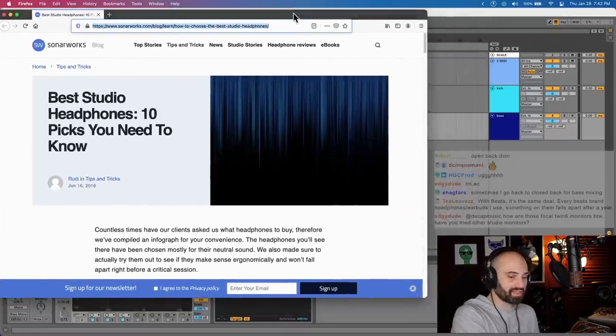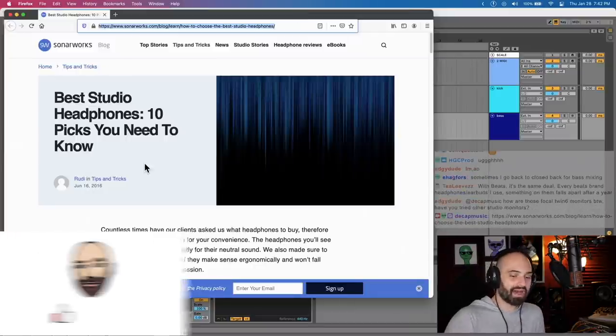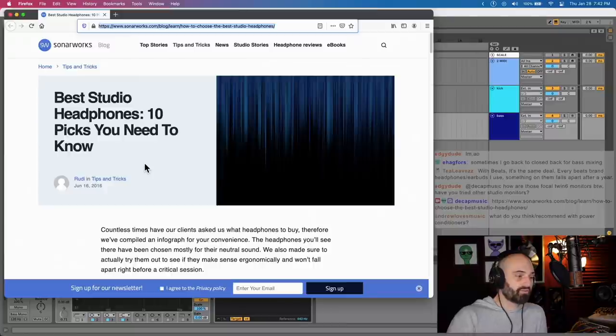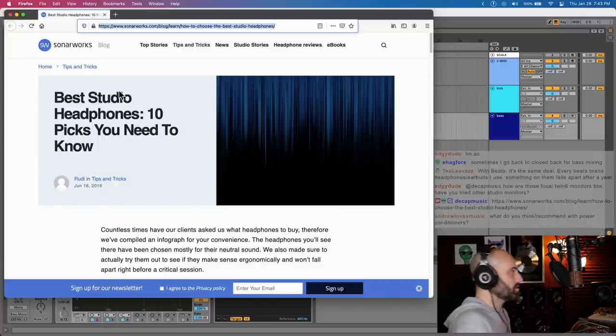Those are basically my recommendations as far as headphones go, but I have limited exposure because I pretty much stick with what I've got. I have the Listen Pros and a couple other random pairs I don't use much, and AirPods Max. I love my AirPods Pro and AirPods Max for listening, but I'd never recommend them for production. Sonarworks has an article on best studio headphones. I have Sonarworks Reference 4 and it's a game changer for mixing on headphones. If you have headphones that aren't sounding flat out of the box, Sonarworks Reference 4 can correct the sound and make them flat.